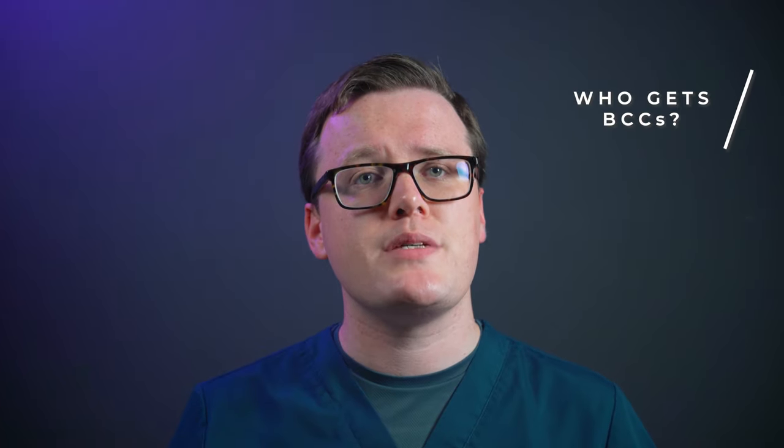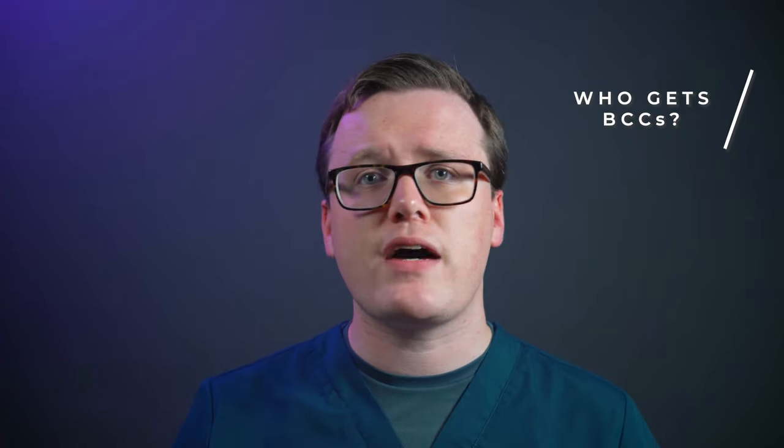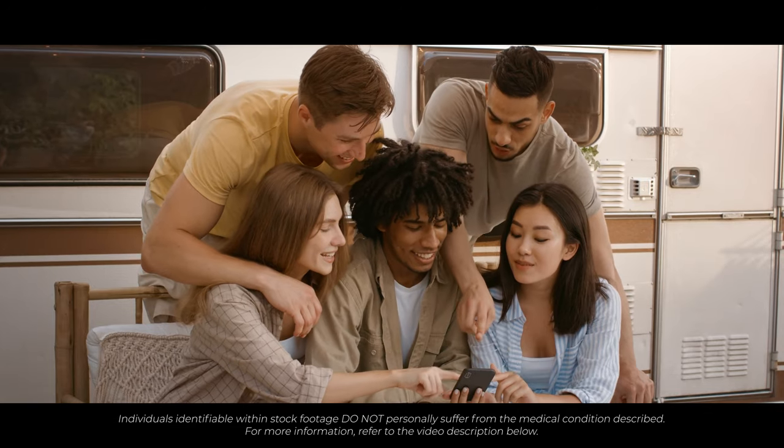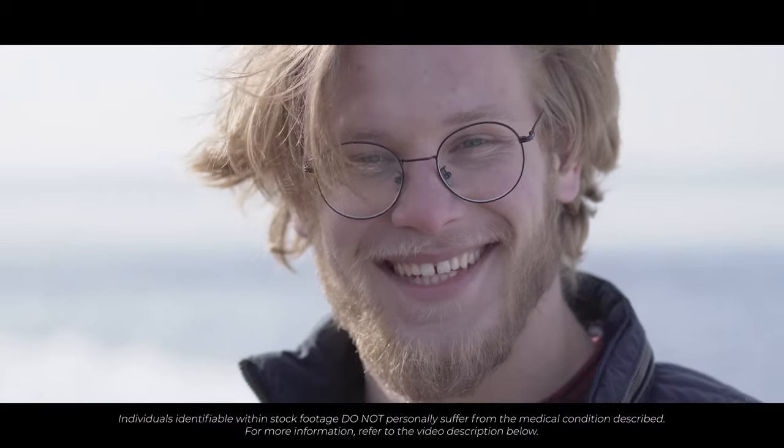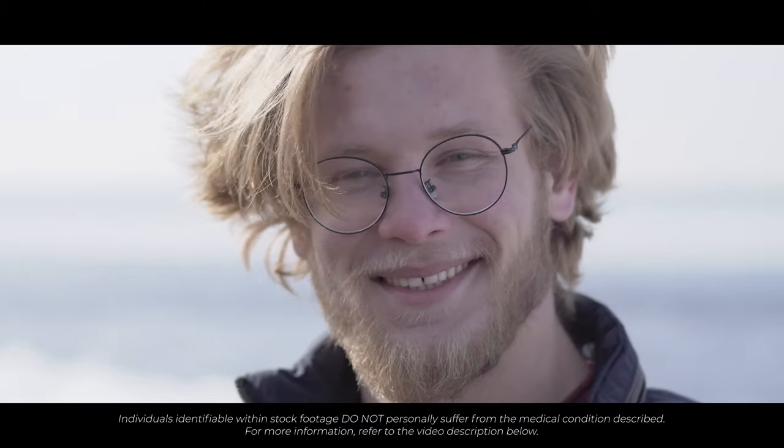Who is at risk of developing BCCs? There are several factors that increase your risk for the development of a basal cell carcinoma. These include being of a fairer skin type. Whilst BCCs can occur in anyone, prevalence is far higher amongst those with fairer skin. Those with white skin that burns and never tans are at the highest risk.